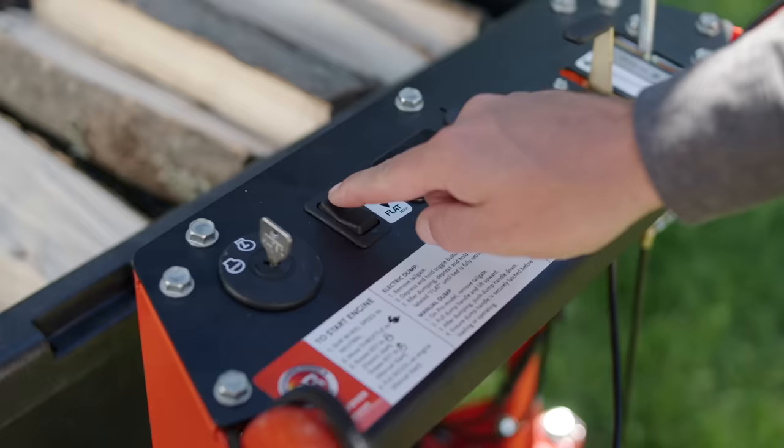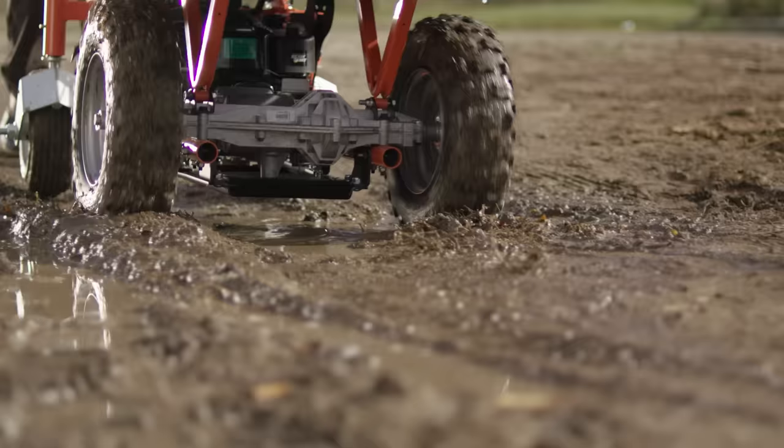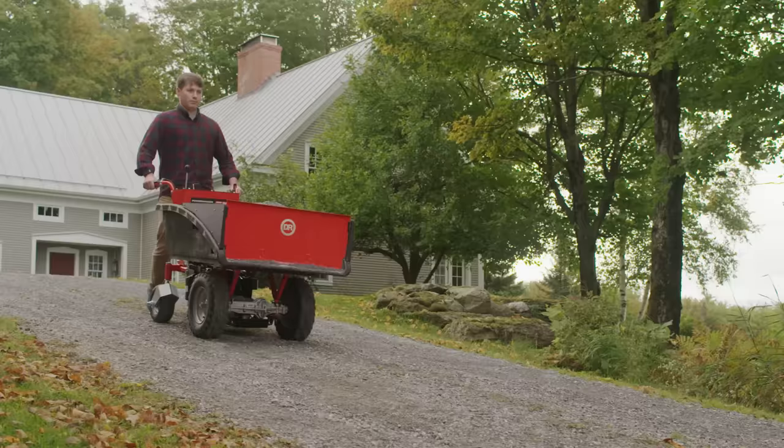The muscle behind every Power Wagon is a powerful engine that fits neatly under its cargo bed. The engine powers the big front wheels, which pull your load effortlessly up slopes, and the handbrake lets you control that same load coming down the other side so you stay in control.